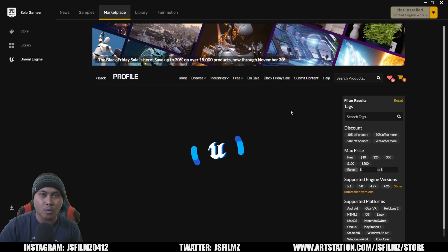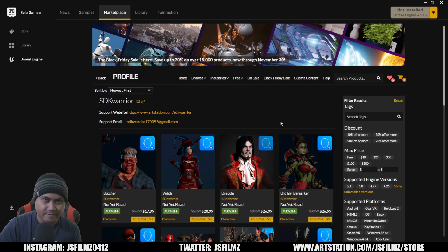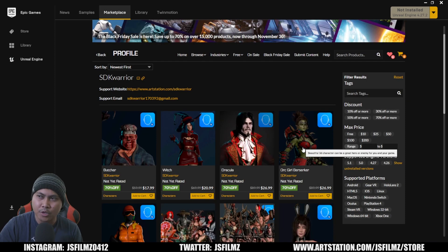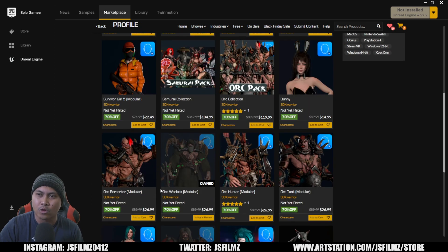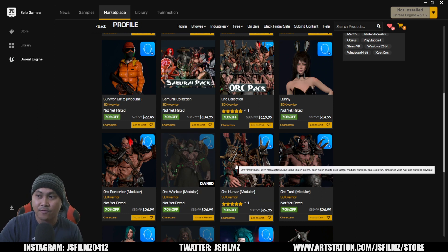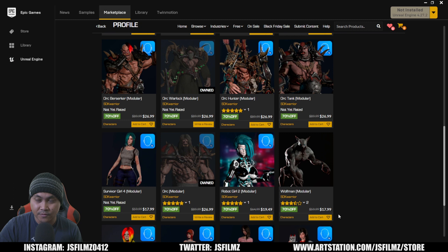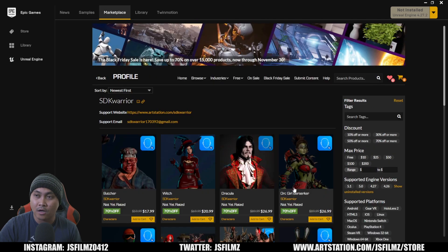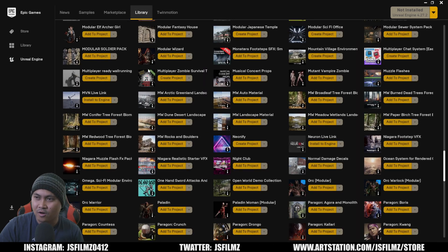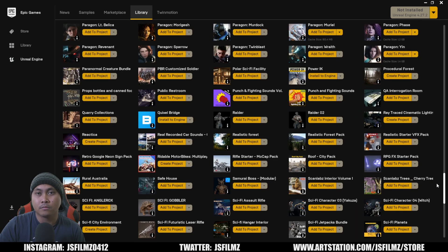The next person is SDK Warrior. If you're looking for World of Warcraft-style stuff, this is where I go. He's got some cool Berserker characters, a nice Orc, a Warlock that I used in one of my videos, a Hunter, a Tank — amazing stuff. If you're trying to create a World of Warcraft-style game, check out SDK Warrior. He responds to questions quite a bit. He's also got a Dracula and a Butcher in there — great guy, talented artist.